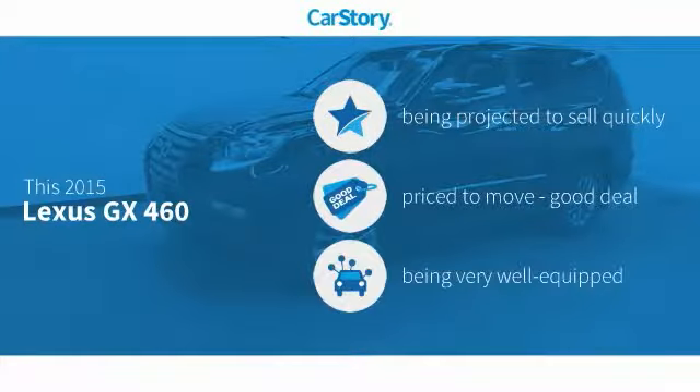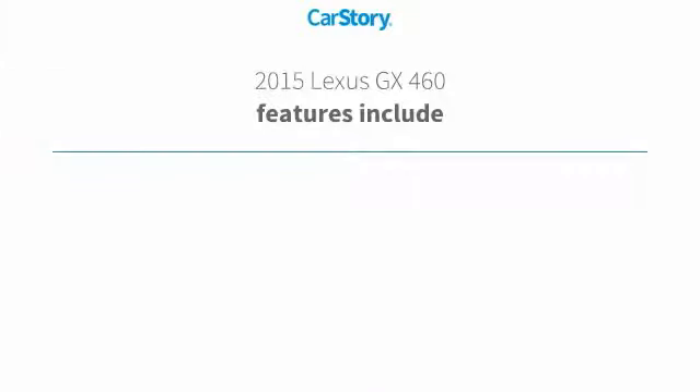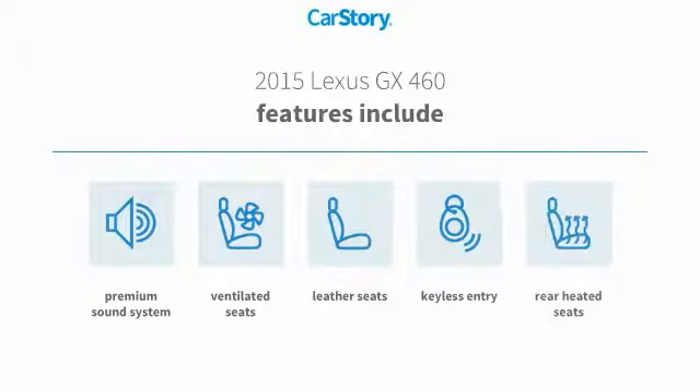CarStory research indicates this vehicle as a good deal and loaded with features. Features also include keyless entry, premium sound system, leather seats, rear heated seats, and ventilated seats.